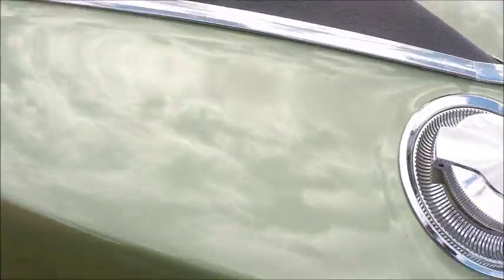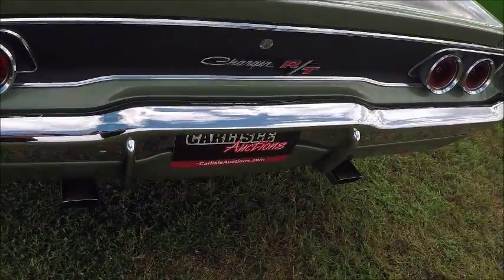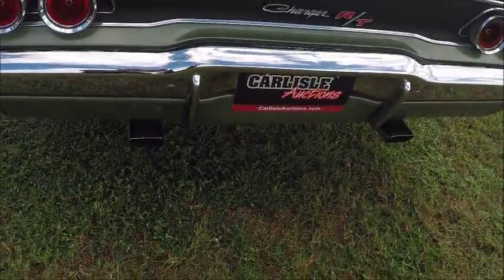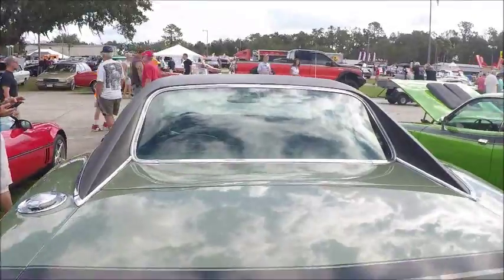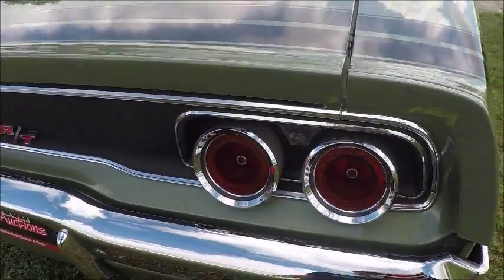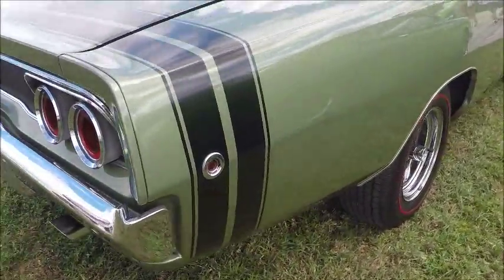Looks to be in good shape. I don't know whether it sold during the auction or not. I suppose the lack of the original engine would hurt its resale value most probably.